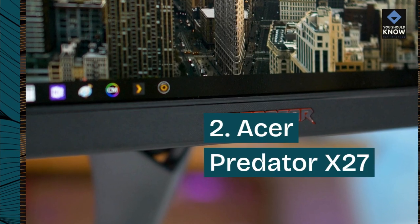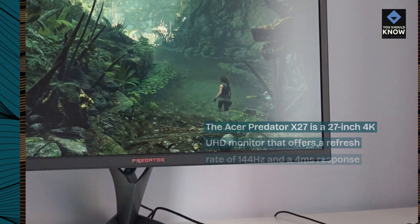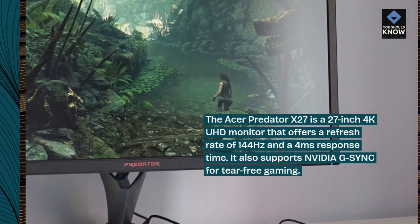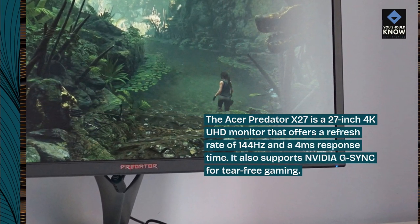Acer Predator X27: The Acer Predator X27 is a 27-inch 4K UHD monitor that offers a refresh rate of 144Hz and a 4ms response time. It also supports NVIDIA G-SYNC for tear-free gaming.